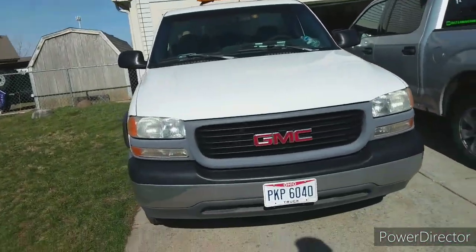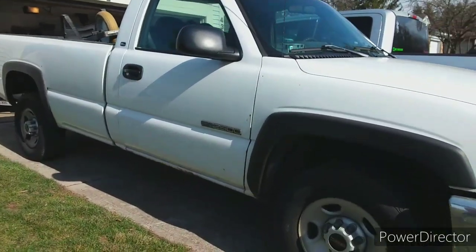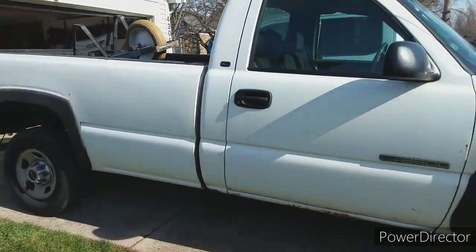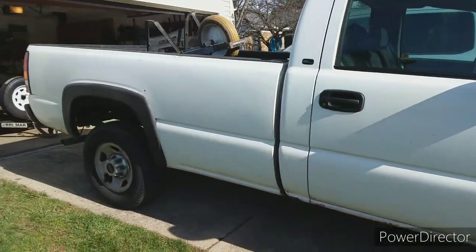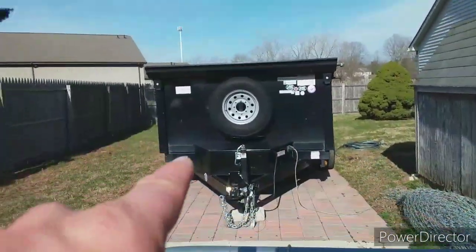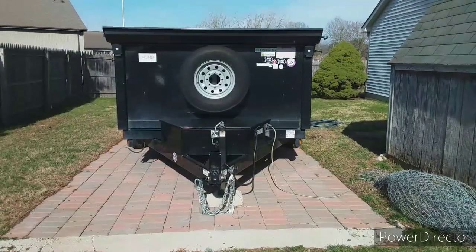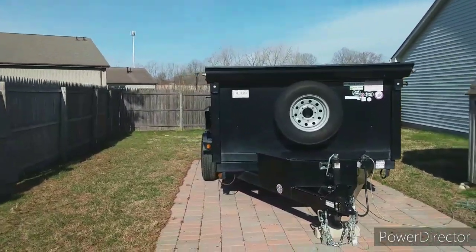First thing I got is a $4,000 GMC 2500 pickup. Nothing special — it's beat up, it's got some rust on it. I put new tires on it last year. It's a one-ton pickup. The next thing I have is the dump trailer — I paid right around $9,015 for that, and paid it off the first season I had it.